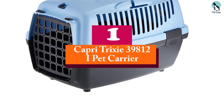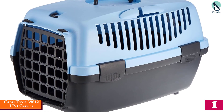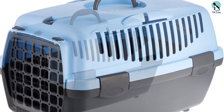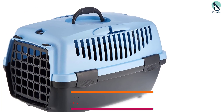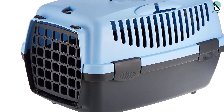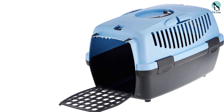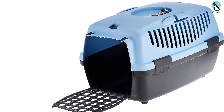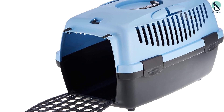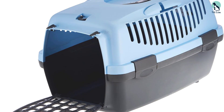And finally at number 1, we have the Capri Trixie 39812 Pet Carrier. This front-loading pet carrier features an easy-to-open-and-close door that opens downward like a drawbridge instead of sideways, making it easier to put a resistant rabbit inside. The carrier is made of durable plastic and has ventilation holes on the front and both sides, plus a seatbelt slot for safer vehicle transport. However, the assembly instructions could be clearer, and many consumers reported problems attaching the handle.